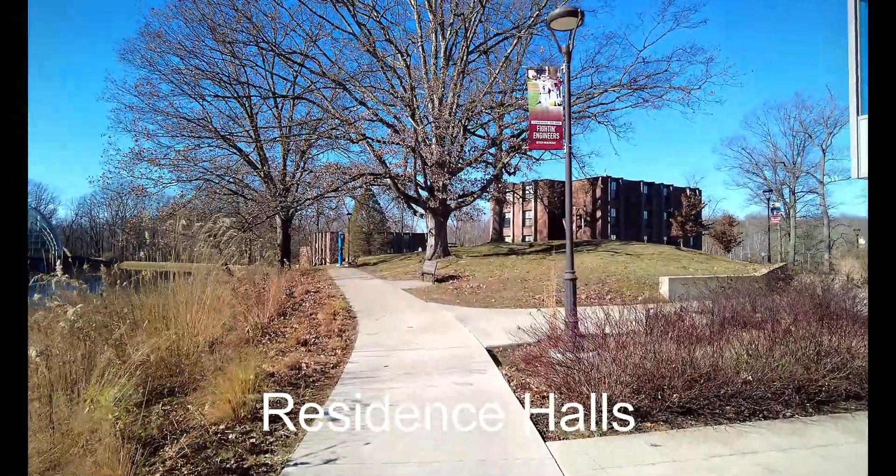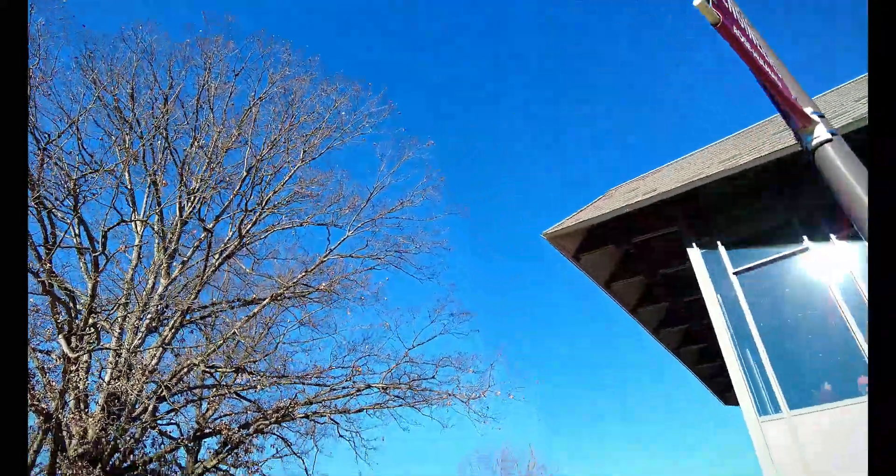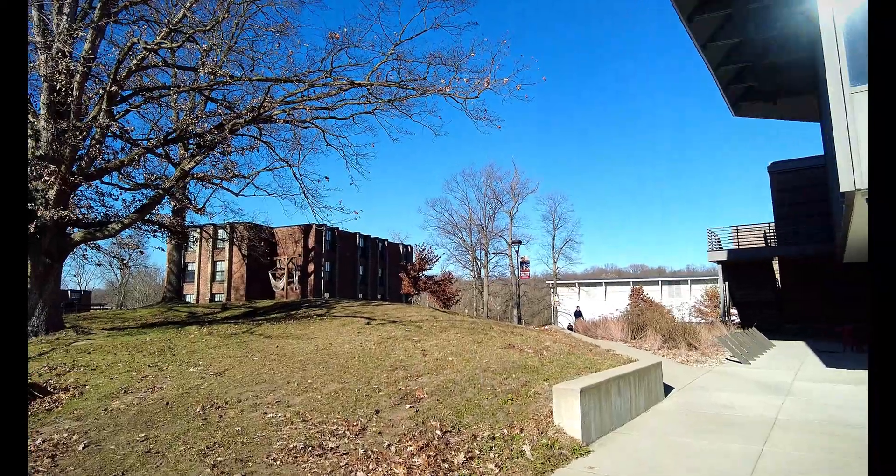Many of the buildings we see in front of us and to our left as we continue our walk on campus are some of the residence halls that can be found on campus.